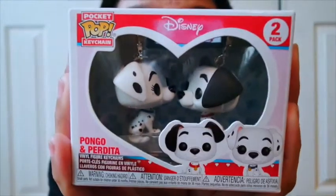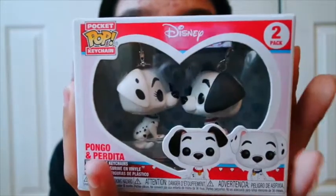Let's start off with the smallest to biggest stuff. First things first, I got this Pongo and Perdita keychain because I love 101 Dalmatians. These are cool for my new set of keys, so I got them.